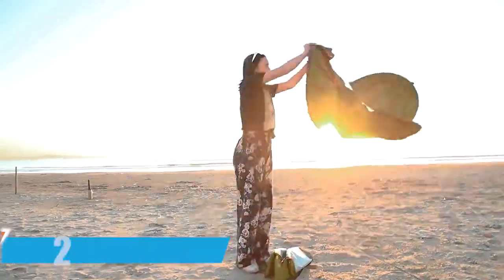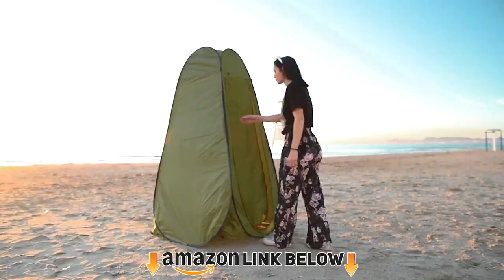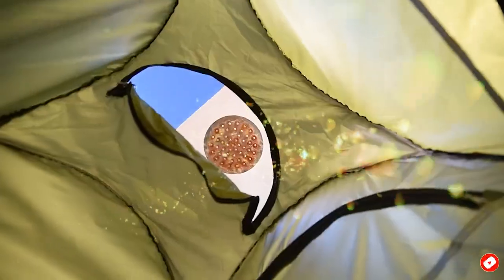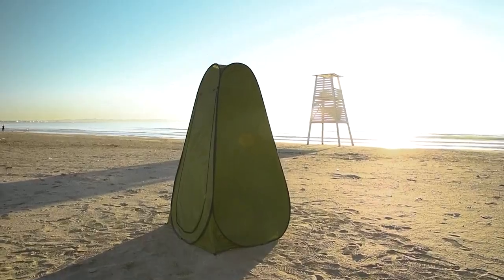Moving on to number two, with a pop-up privacy tent, the Upco camping shower tent is made of silver-lining polyester and flexible steel, making installation convenient. The pack includes a pop-up canopy tent, a carrying bag, and four metal mounting stakes. Measuring 47x47x75 inches, it can be folded with ease and packed into a carry bag.